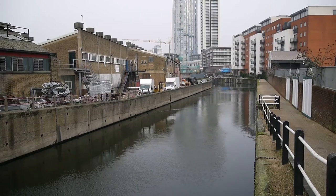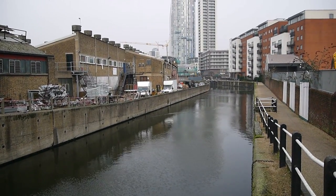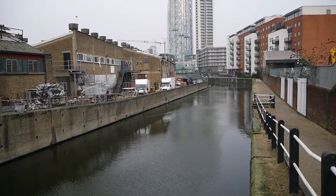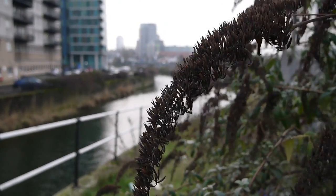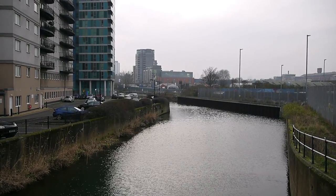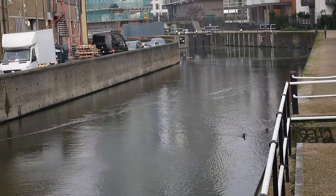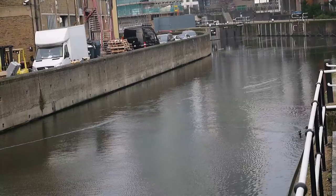There's a network of rivers around here called the Bow Back Rivers — it's very difficult to remember which is which. City Mill, the Waterworks River, the Prescott Channel, the Channelsea River. They all join eventually at various points of the River Lee. I can imagine how these rivers here would have been teeming with life in the days of the old industrial Stratford.